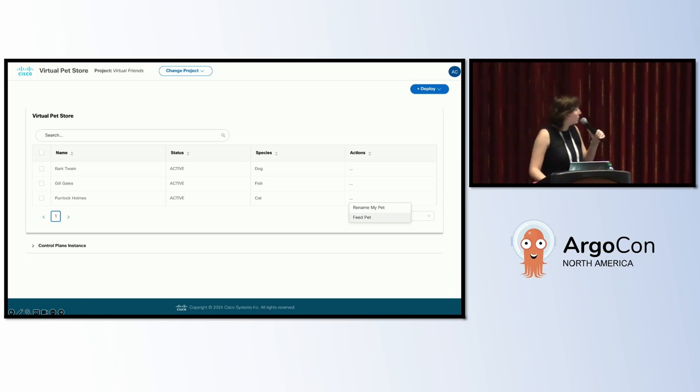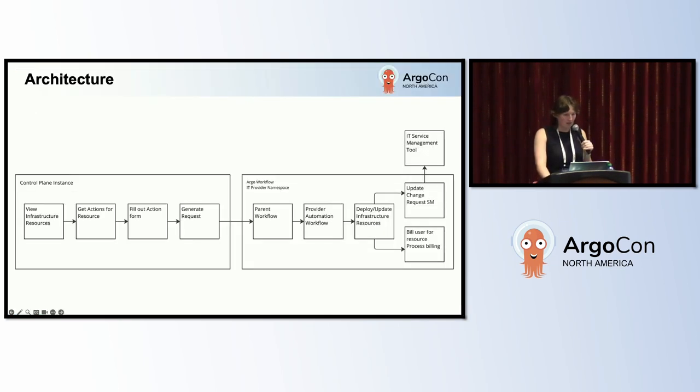Here's a quick look at the control plane we're building. We've got a React front-end and a Django back-end, so app developers can use the UI and IT providers can use the Django admin panel. This is the architecture for our solution. On the left, we've got the control plane instance — this is where application developers can go and see their resources and what actions they can perform on those resources.